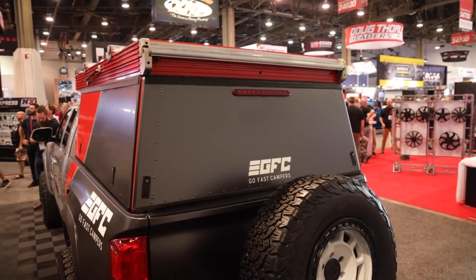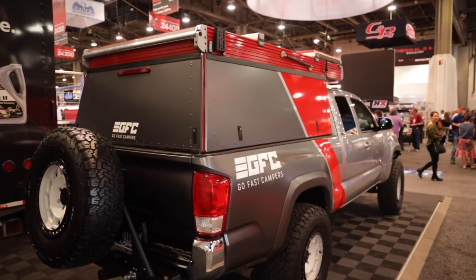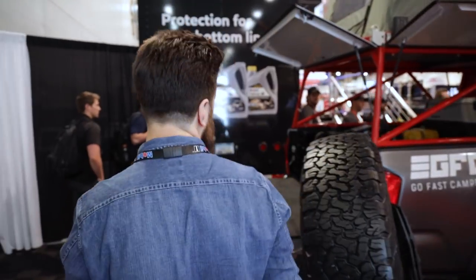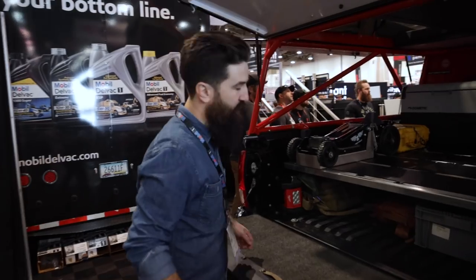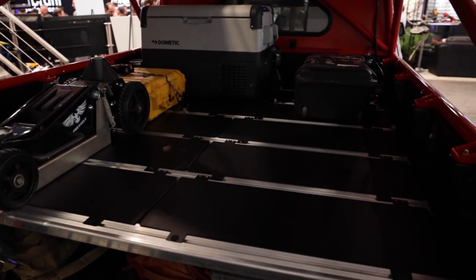The whole goal of this build is to have it work super well off-road but stay super light, so you can still drive it as your daily — still use it for normal truck stuff, go to Home Depot, haul lumber, haul mulch, whatever — but still go off in the desert and haul ass.